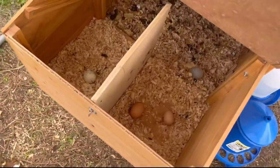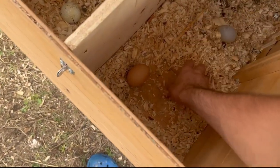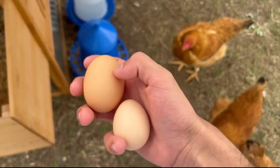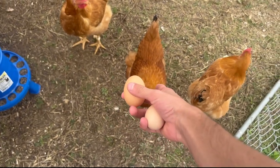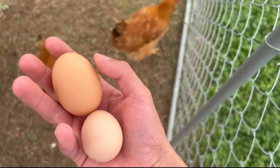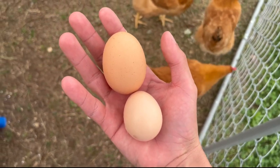I walk over to the nesting boxes and this is what I see — we got two eggs. This one is very small as you can see. This small one got laid by her for sure, and this might be her first egg. I'm also thinking it might be a fairy egg because it is very small.